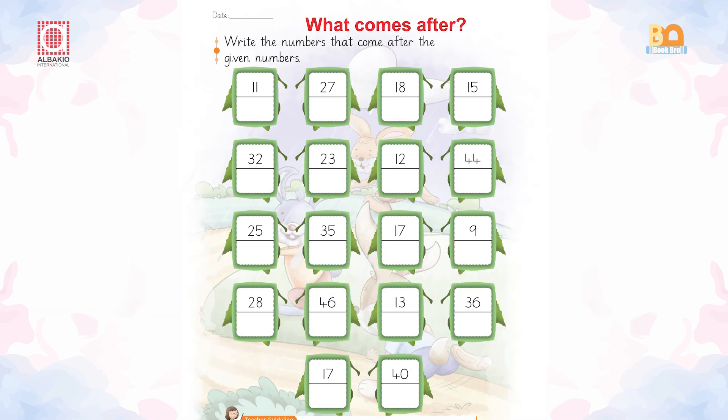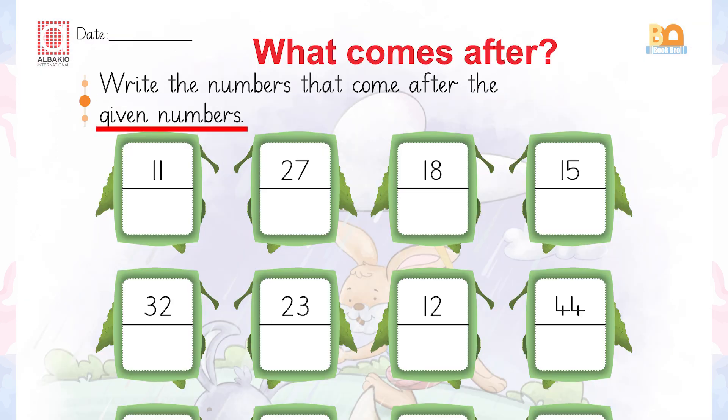Now open your books at page number 24. You have to write the numbers that come after the given numbers. 11 — it's 12.